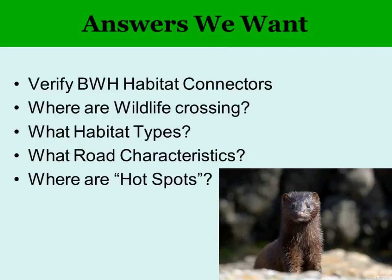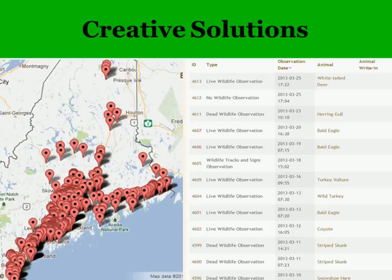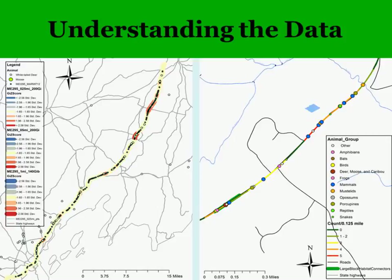We encourage you to recruit your friends, neighbors, and school groups to do this as well. Right now on our website, we're collecting a lot of data — points on the map with information about each point. But then we need to really do something with it. Some very preliminary analysis of I-295, where a lot of volunteer data has been collected, shows red areas along the route as hot spots with concentrations of observations.